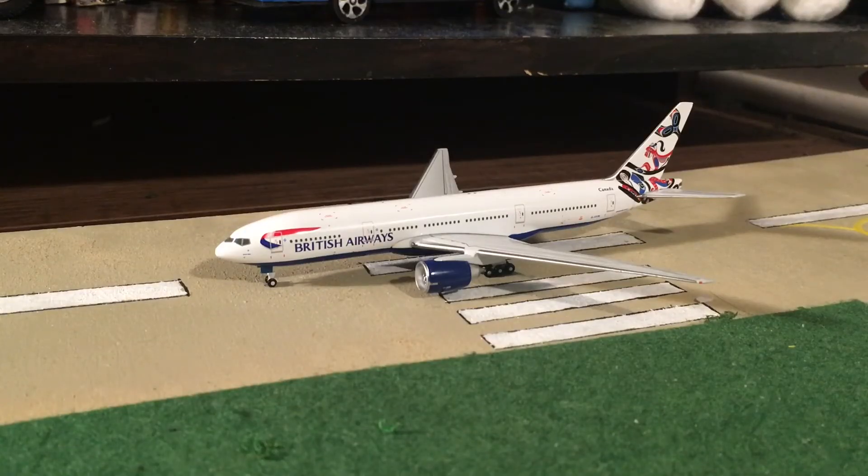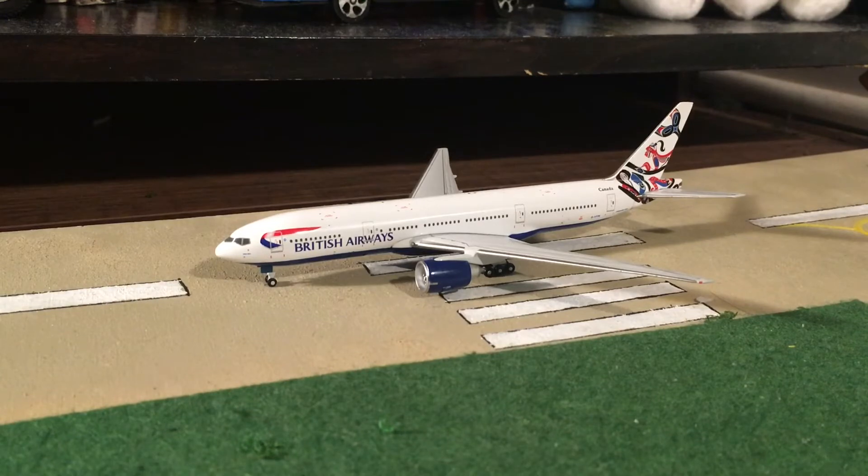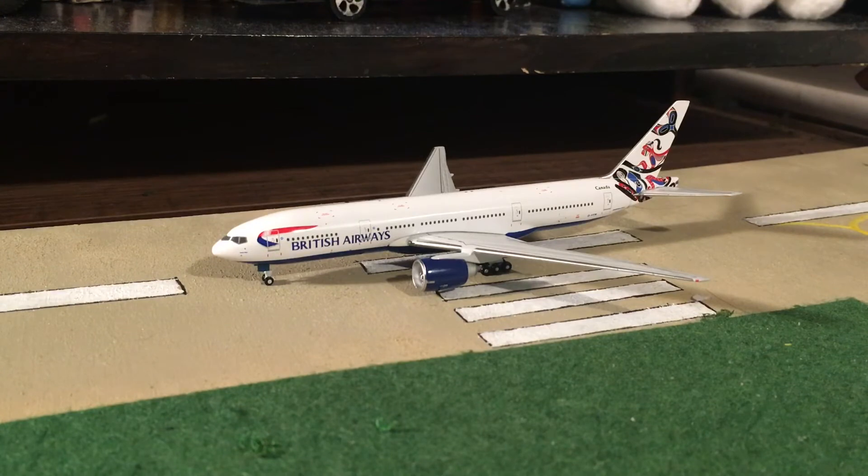Hello everyone and welcome back to another airport update. Today it's going to be the same old thing for Austin International Airport. There are a few things that have changed — Frontier service in the model airport. I've downgraded my American service here at the airport to fit COVID, since it's not really as busy as it would be normally. Without further ado, let's get started — it's a pretty normal Austin update.